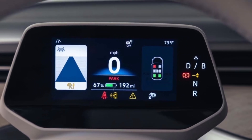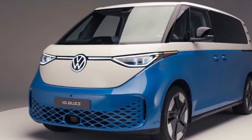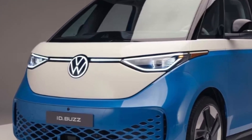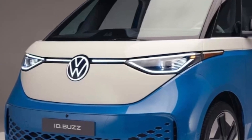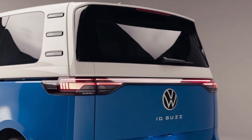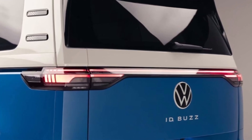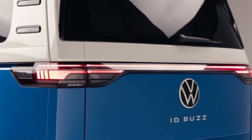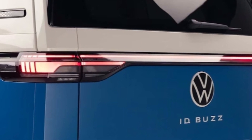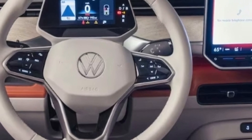Overall we'd like to see more range since the ID Buzz looks ready-made for road trips, but those aren't terrible numbers. Volkswagen told us to expect a high level of equipment in the U.S. market ID Buzz, well in excess of what's included in European-spec versions. The standard equipment list for North America will include faux leather upholstery, power sliding doors and tailgate, heated, cooled, and power-adjustable front seats, heated second-row outboard seats, three-zone climate control, a heated steering wheel and washer nozzles, proximity key, and 30-color ambient lighting.